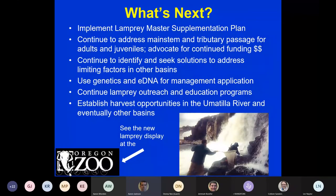Looking ahead, we're implementing our lamprey master supplementation plan — getting fish out into the Tucannon and continuing adult translocation. We'll continue addressing main stem and tributary passage issues, advocating for additional funding, identifying limiting factors in other basins, and using genetics and eDNA for management. We'll continue lamprey outreach and education programs. The ultimate goal is to establish harvest opportunities: we had our first ceremonial harvest in 2018 and our first regular harvest in 2019 in the Umatilla River. I'm also proud that we provided fish for the new lamprey display at the Oregon Zoo's Great Northwest exhibit.